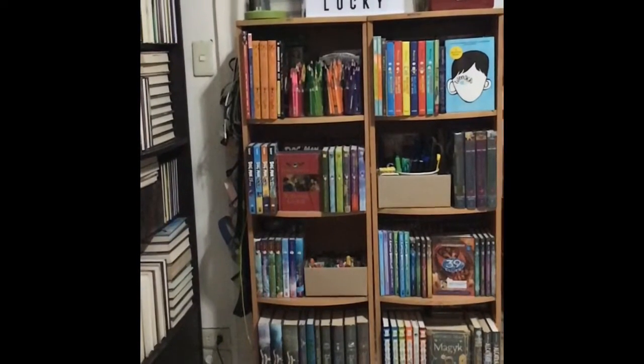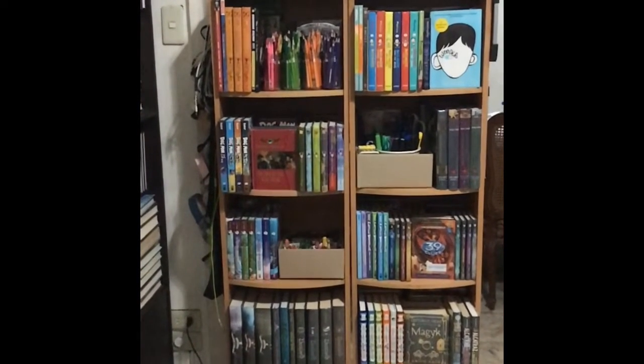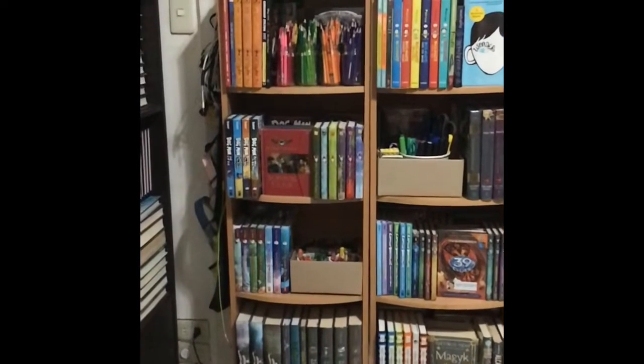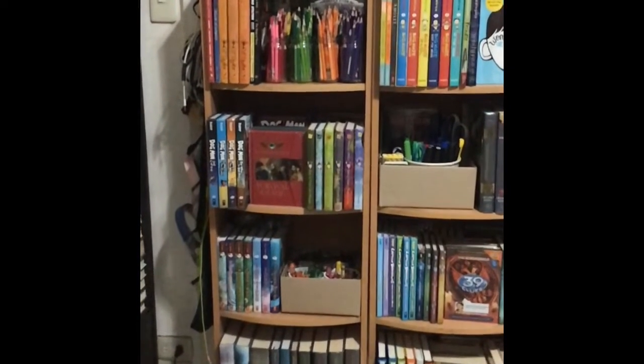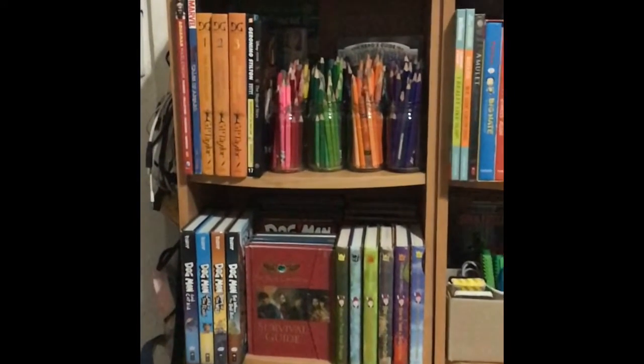If you'll notice, the coloring pens are segregated per color because I think it will give a nice accent to the shelves, especially beside a lot of colors like this one — the orange one.